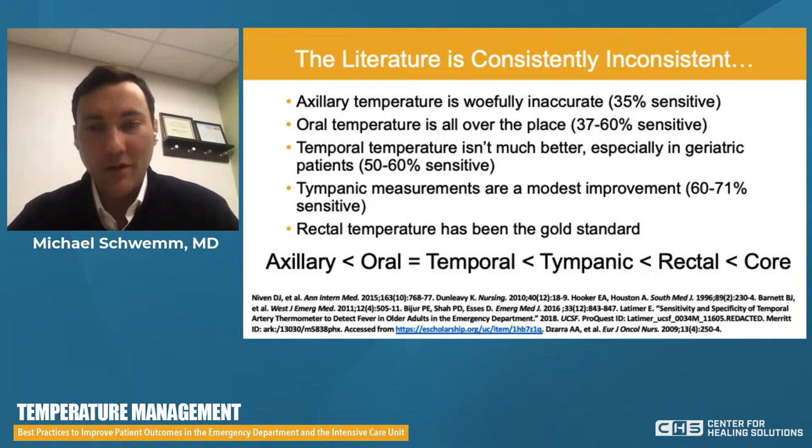Tympanic measurements are definitely more accurate but rely on technique and a clear tympanic canal — something as simple as earwax buildup can block the measurement. Patients with very serpiginous auditory canals can be difficult to assess, potentially giving falsely reassuring temperatures. They are a modest improvement over temporal scanners and oral probes. Rectal temperature has been essentially the gold standard to which everything is compared. So axillary is the worst; oral and temporal are a step up; tympanic is better still; rectal remains the gold standard; and true core temperature is above and beyond everything else, but is invasive and time-consuming.